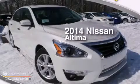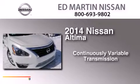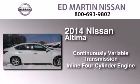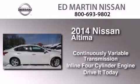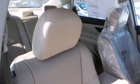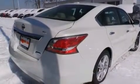This is a brand new 2014 Nissan Altima. This car has a continuously variable transmission and an inline four-cylinder engine. Its top features include Bluetooth cell phone integration, a rear-view camera, keyless ignition, commercial-free satellite radio, a multi-link rear suspension, aluminum wheels, and traction control and stability control systems.